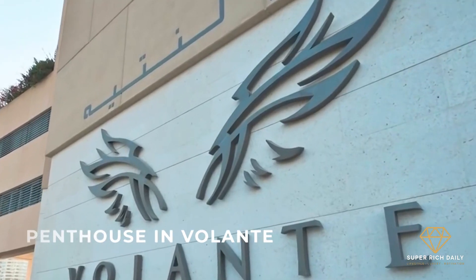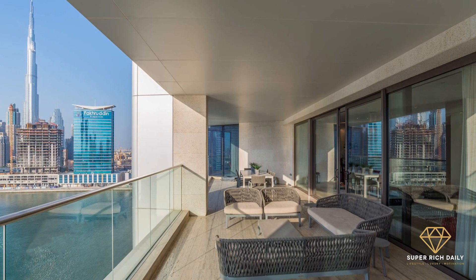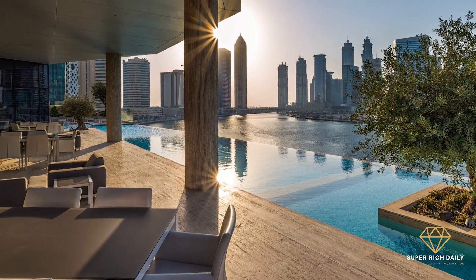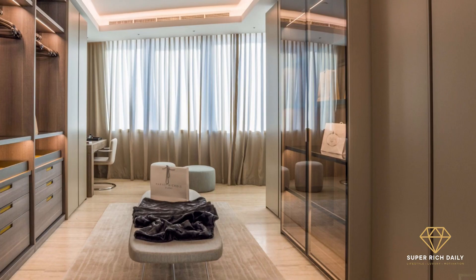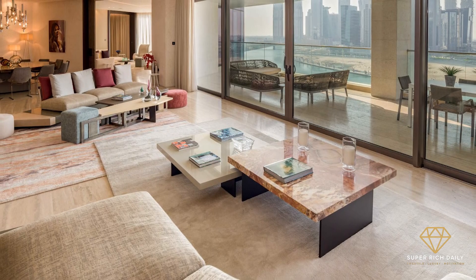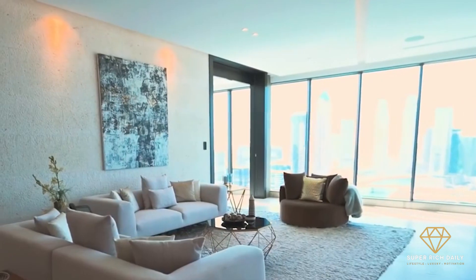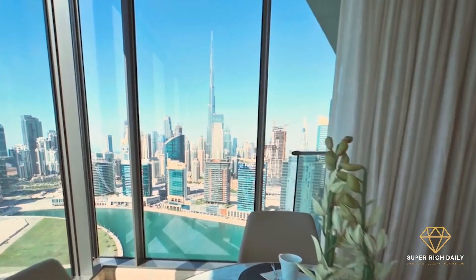Penthouse in Volante. The Burj Khalifa and the Dubai Water Canal are visible from this five-bedroom penthouse in Volante, Business Bay. The unit comes with smart home technologies and has a built-up area of 10,788 square feet. There are also six bathrooms, a library, two maid's quarters, a driver's office, a dry pantry, a storage room, an open kitchen with appliances, and a fitted laundry.